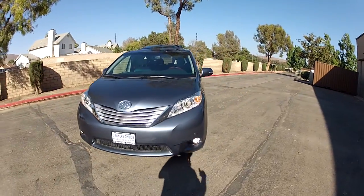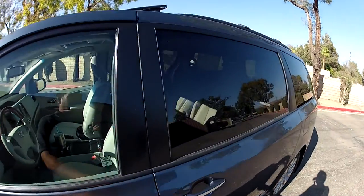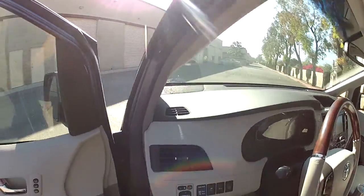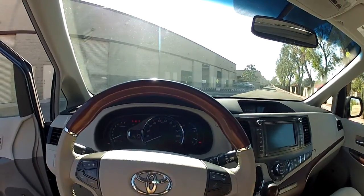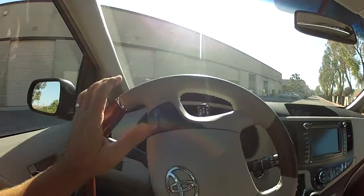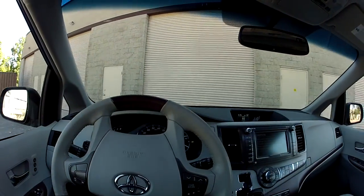Let's take a look at more of the features. I'm going to drive it into the shade and show you more of the seats and the navigation — this has a touchscreen. I'll try to keep the video as short as possible. This is Sienna Limited Premium, and it has a DVD entertainment system and the premium navigation.